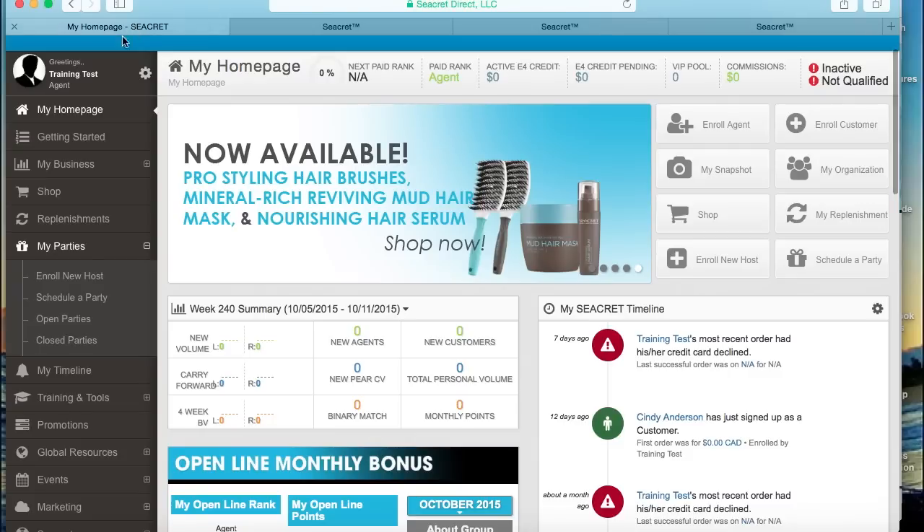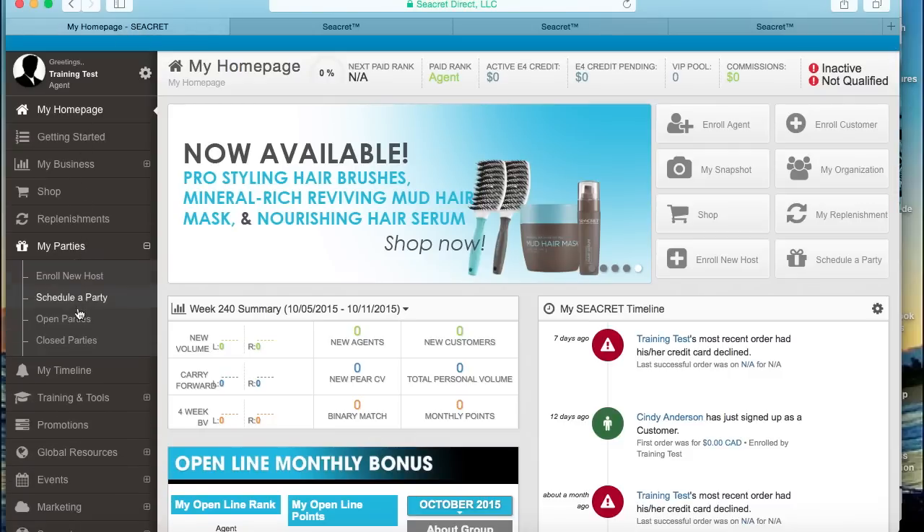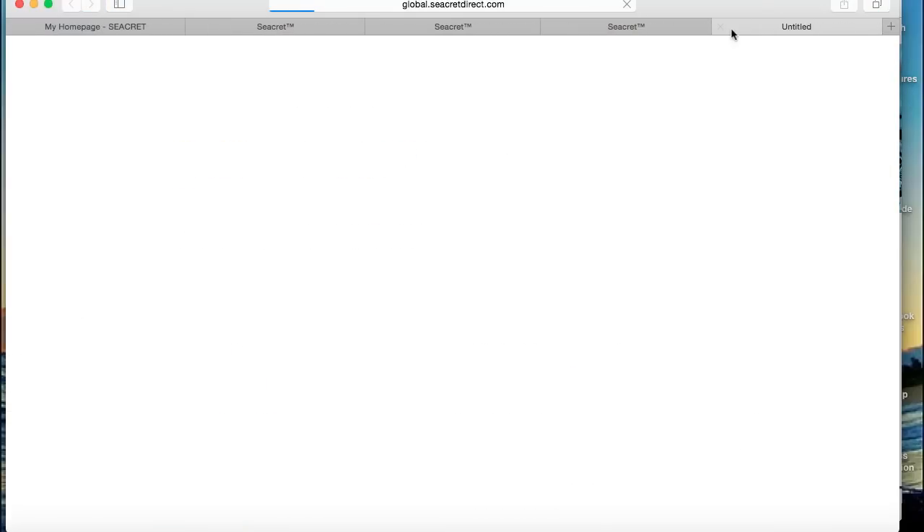The open party will now appear in your back office here under my parties. Go to open parties and you'll be able to see all of the party details and monitor the sales and rewards live as they accrue.